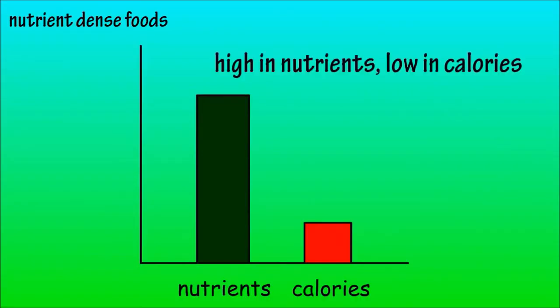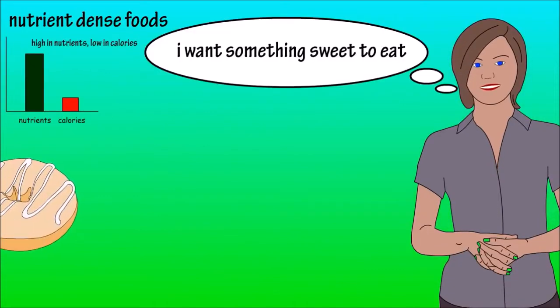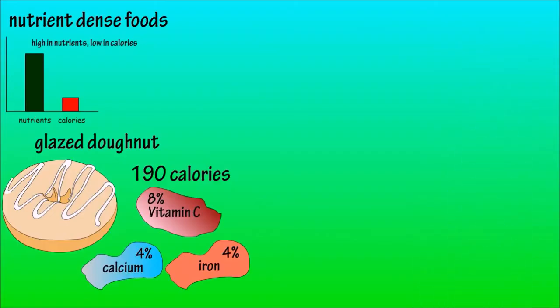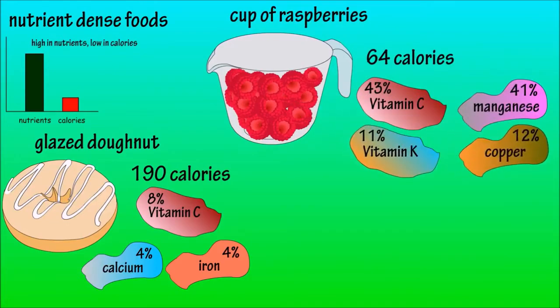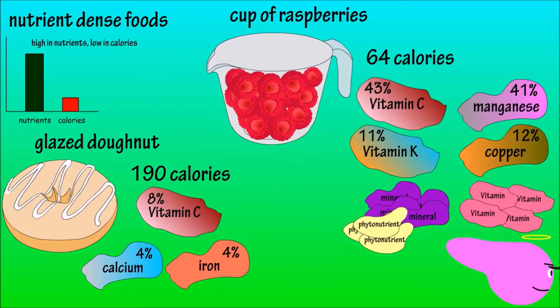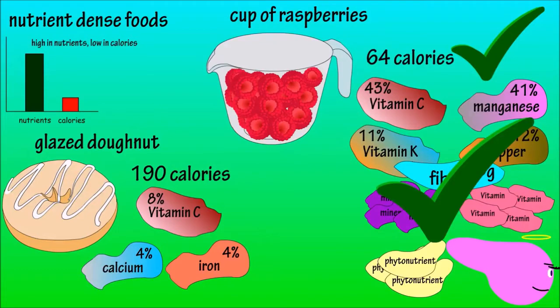Nutrient-dense foods are often defined as foods that provide a lot of nutrients while not containing a high calorie count. For example, if you're craving something sweet: option one is a glazed donut, which contains 190 calories and provides 8% of the RDI for vitamin C and a small amount of calcium and iron. Option two is a cup of raspberries, which provides 64 calories and is high in vitamin C, manganese, vitamin K, and copper. Raspberries also contain smaller amounts of many other vitamins and minerals, and they're loaded with antioxidants, phytonutrients, and 8 grams of fiber, which helps with digestion. Far less calories and many more nutrients — a much healthier option.